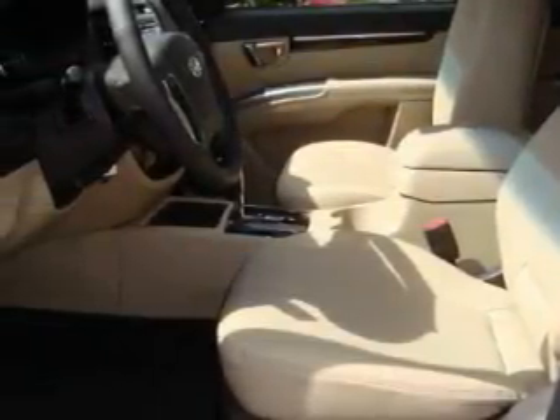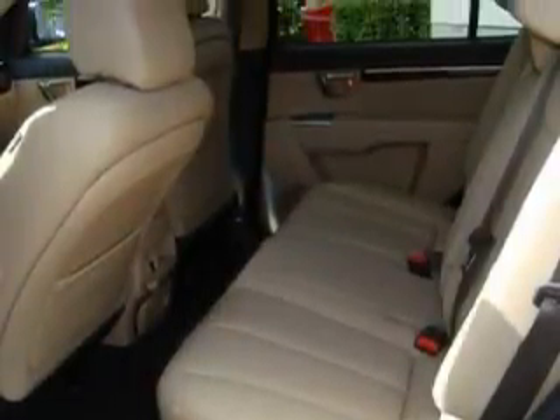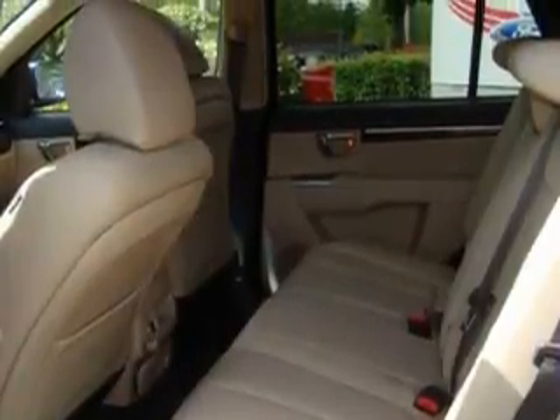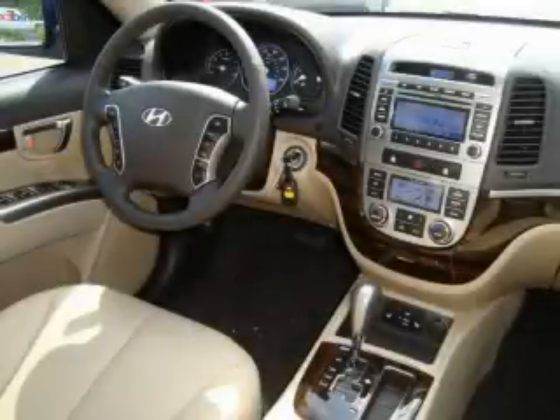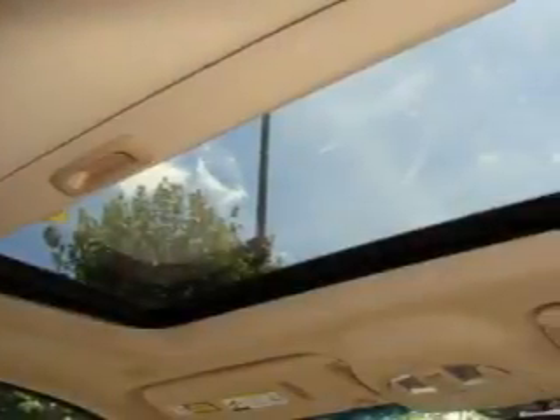Its top features include a sunroof, heated seats, a leather-wrapped steering wheel, cruise control, steering wheel mounted controls, an MP3-ready stereo system, commercial-free satellite radio, a traction control system, an anti-lock braking system, and this automobile's stylish design always looks great.